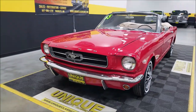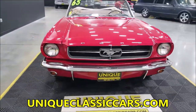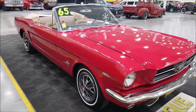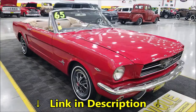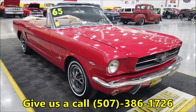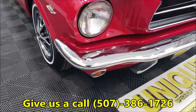If you want to check out the still pictures so you can see the underside, interior, engine bay, and trunk, check out the still pictures at uniqueclassiccars.com. There's a link down below this video in the description — click on it and it'll take you right to our website. You can also call us at 507-386-1726.